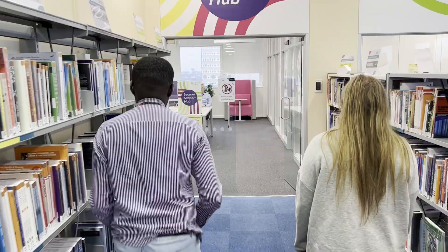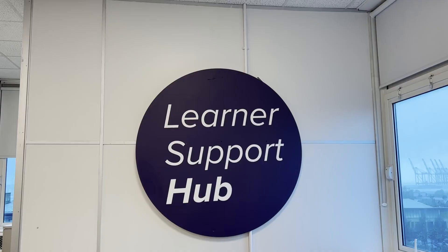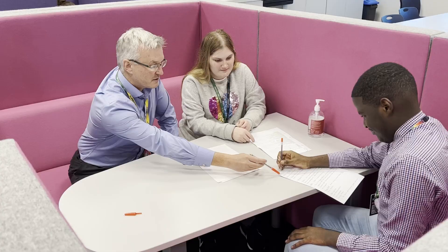Students come to college three days a week, and this is the same for most learners. Here is Dawn visiting the learner support hub, where you can go to take some time out if needed. You can also come here if you need further support with your work.